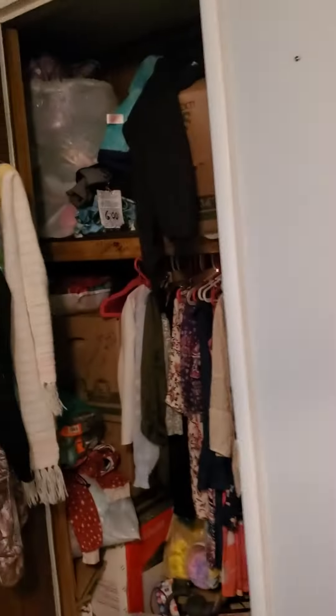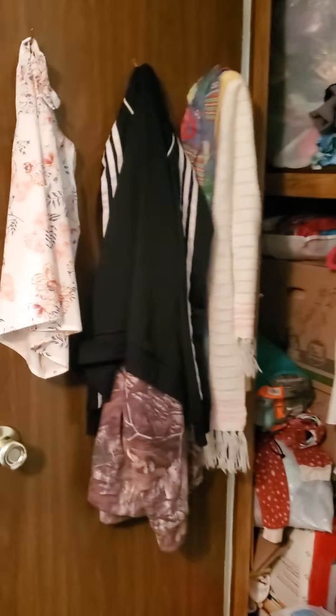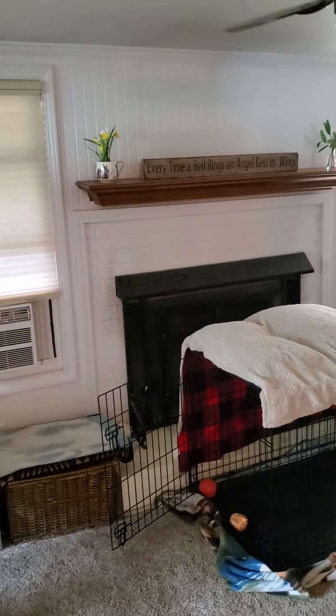And then you have this bedroom — not really sure what's going on with the paneling there. This room has a big closet with two doors, and then you have this extra space which has a fireplace.